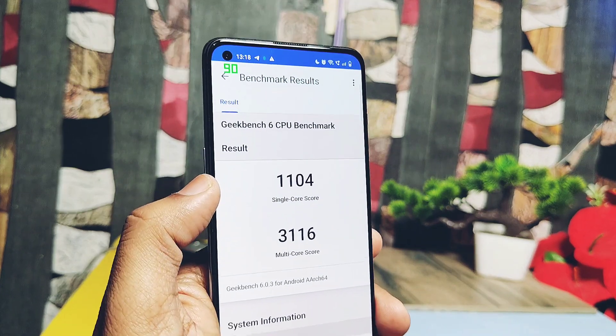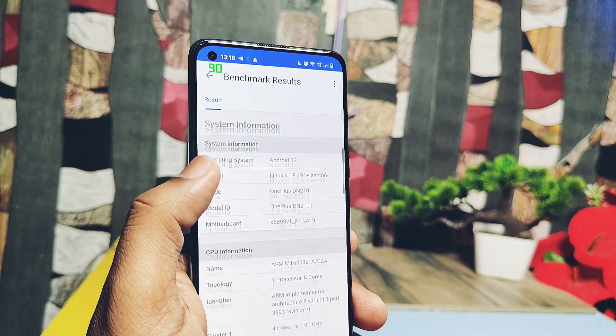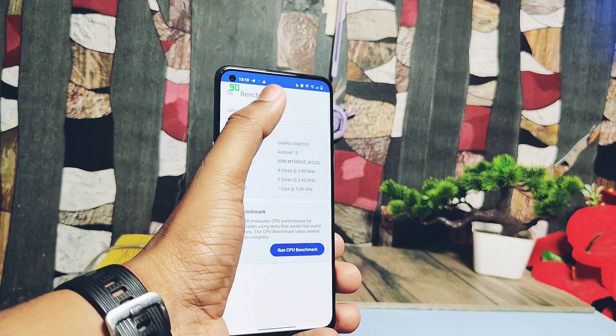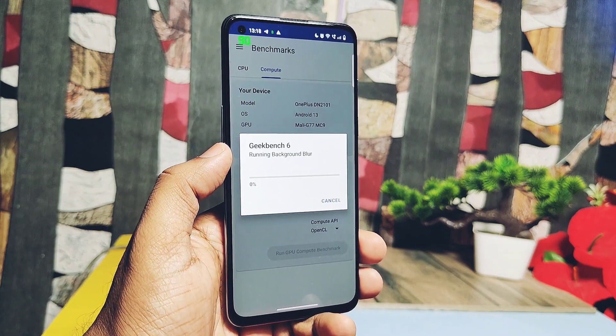For CPU performance in the first round without performance mode, I got scores of 1104 and 3116 for single-core and multi-core respectively. For the old F22 build, the results were 1094 and 3197. Both builds have nearly the same results here.